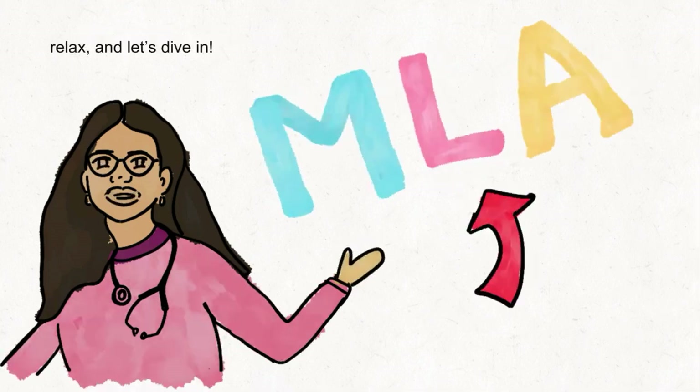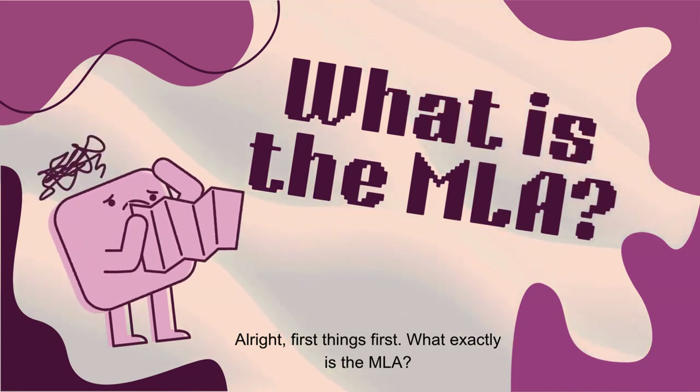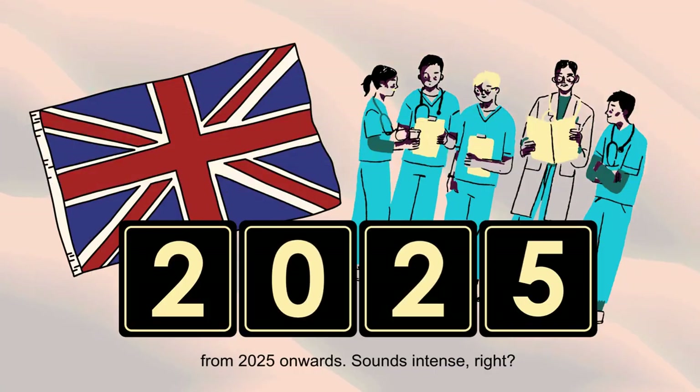So grab a cup of tea, relax and let's dive in. First things first — what exactly is the MLA? The MLA is a brand new assessment that all UK medical students will need to pass as part of their degree from 2025 onwards.